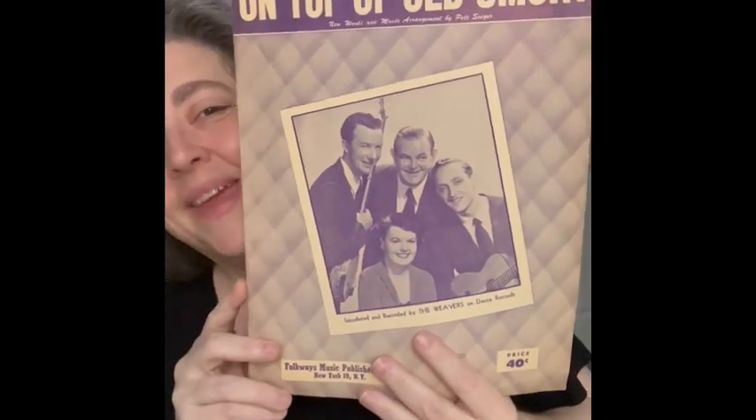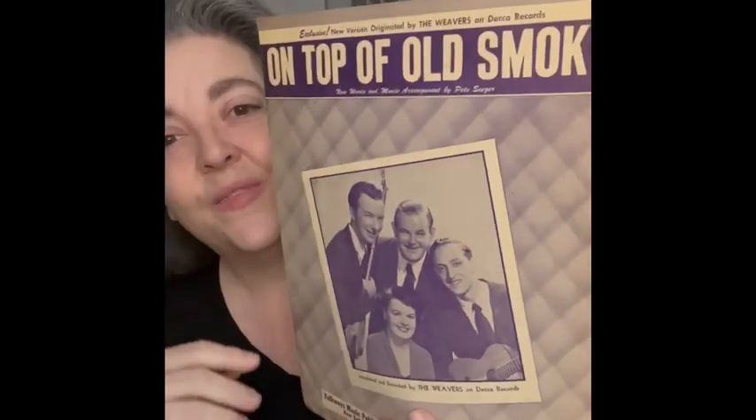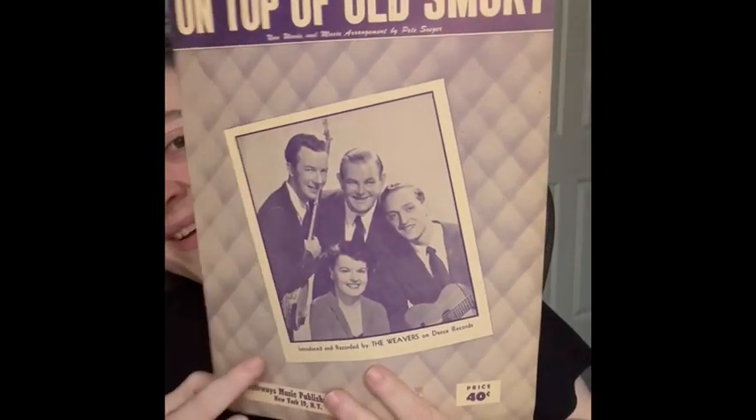'On Top of Old Smoky, all covered with cheese' — I don't think that's how it goes, but I remember the song. This one is from 1951.